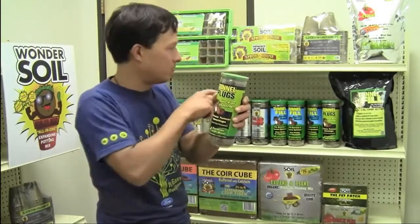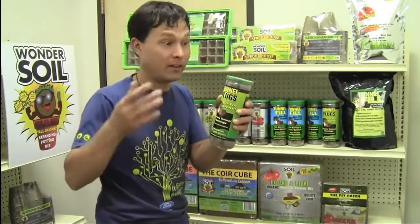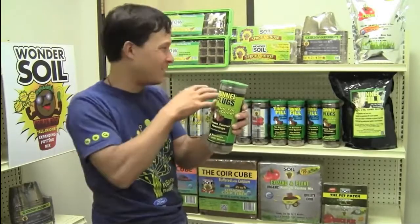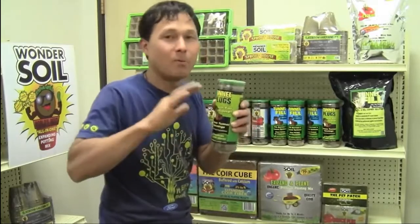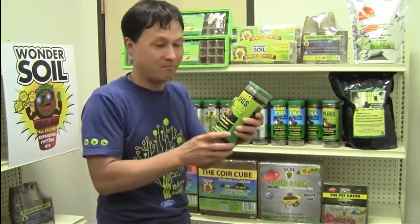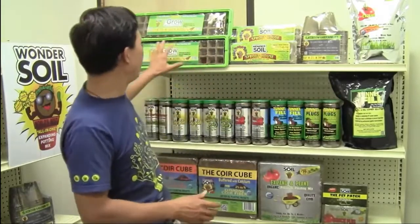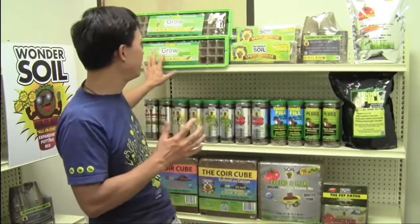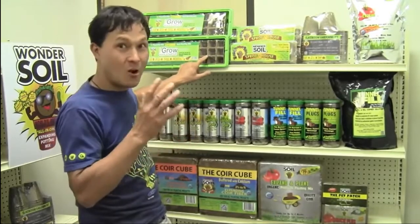That's where the tunnel plugs come in. You need the tunnel plugs to cap off the tunnel fill product, making a nice hard ground area that's enriched with some of the same things they put in their other products. So you can plant grass, turf, or whatever you want on top — including vegetables. They also have the jumbo size of that, and then a little seed starting kit made from birch cells with coconut coir fiber inside.